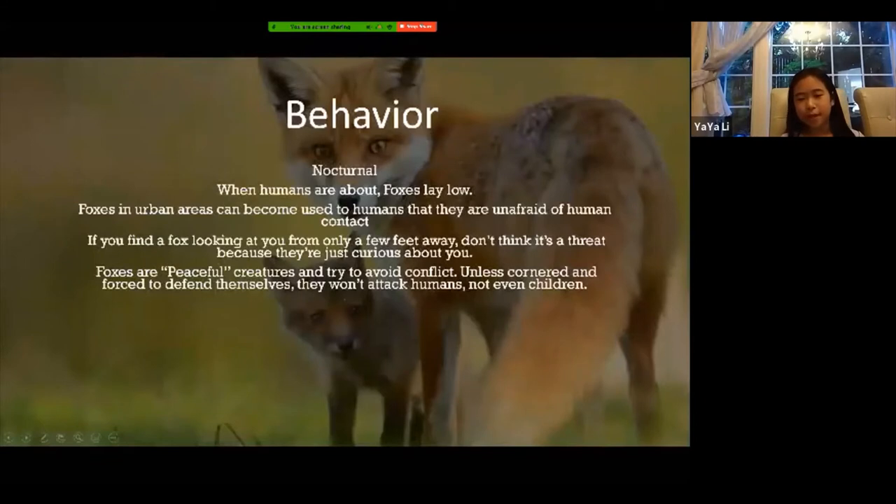Now their behavior. Foxes are nocturnal, which means they're active at night, but they can go out whenever they like. When humans are around and working, foxes lay low — as in, they keep a low profile.